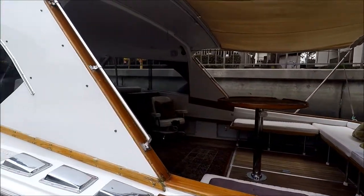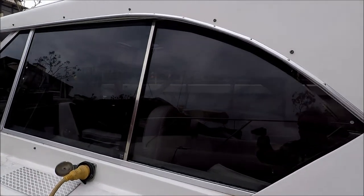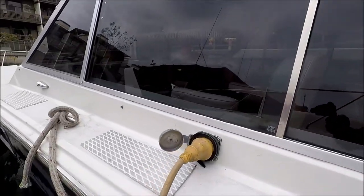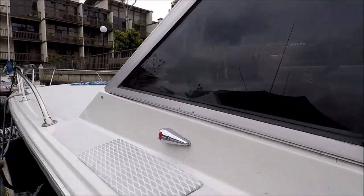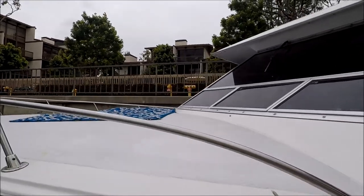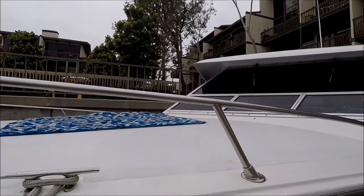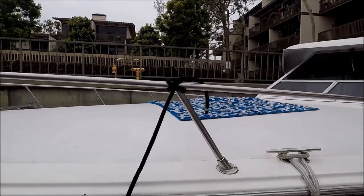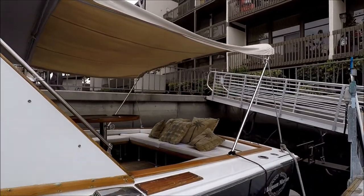Coming down along the side, here we have those wide open windows, a shore power connection, and a wide walk-around. She's got some very nice sleek lines on this Magnum Express — she's a fast boat, looked good when she was built and still holds her lines. Let's go aboard.